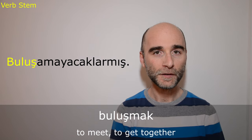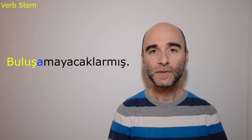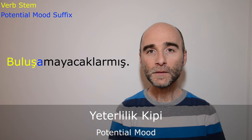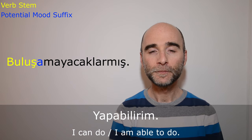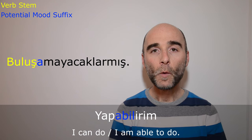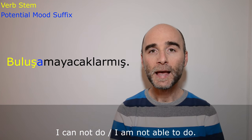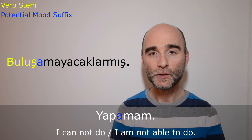The first suffix attached to this verb stem is -a. This suffix is for the potential mood in Turkish, but it is only used when there is a negation suffix in the conjugation as well. For example, if I want to say 'I can do' or 'I am able to do,' I say yapabilirim — in this case the potential mood suffix is -abil when the conjugation is positive. But if I want to say 'I cannot do it,' I say yapamam — the potential mood suffix turns to -a because the conjugation is negated.